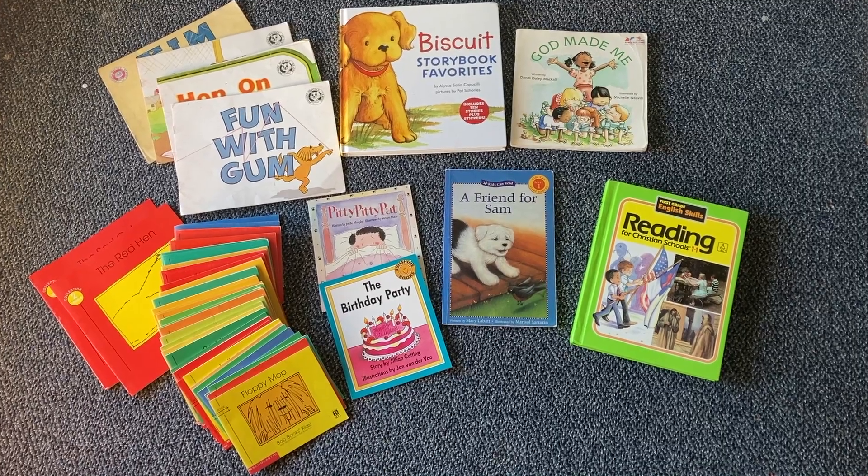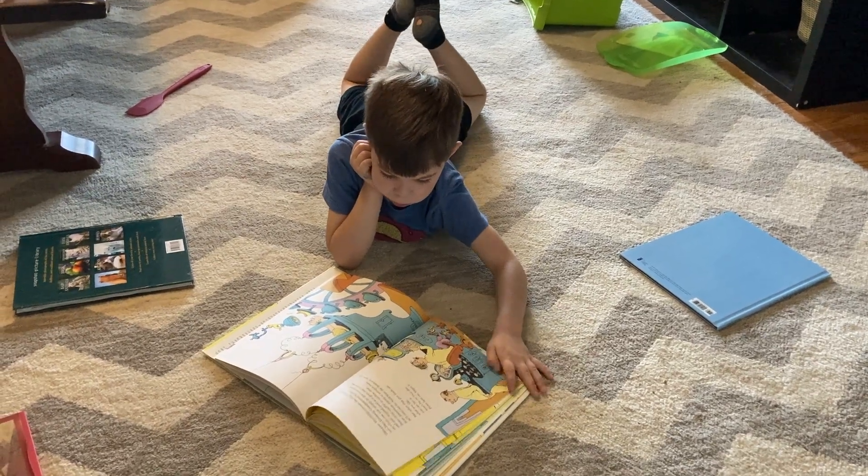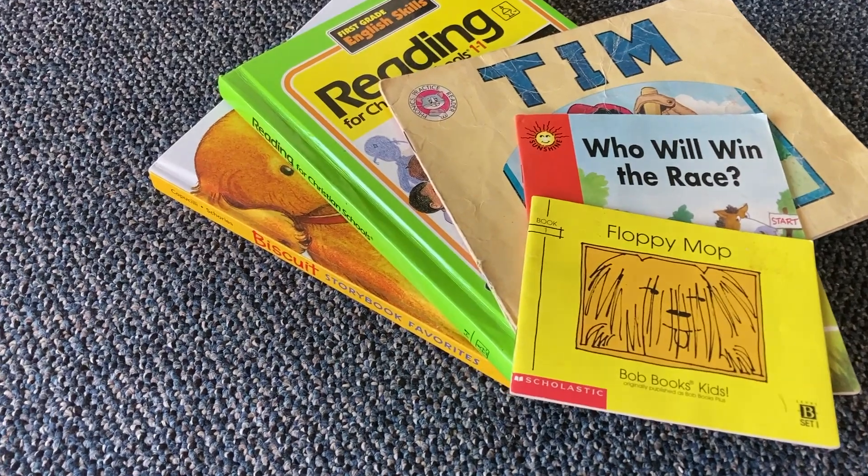I've had several questions about what readers we use in our homeschool, and I'm going to be completely honest — we use whatever book the child wants to read. My oldest daughter's very first book she read from start to finish all on her own was Don't Let the Pigeon Drive the Bus, a library book we didn't even own. So any book that catches their interest and that they feel they have the skills and desire to read is great. I like to have a variety of books in our homeschool library — beginning readers, simple easy things they can flip through on their own, and more challenging things that take encouragement and someone sitting next to them.